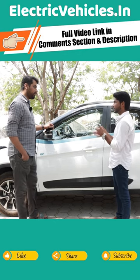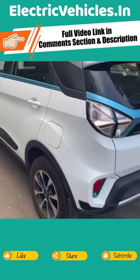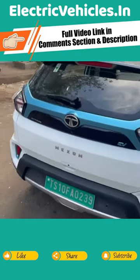So after booking this vehicle, how much time did it take to deliver? I booked it in February 2021 and got it delivered in July 2021 — so around five months it takes to deliver this vehicle.